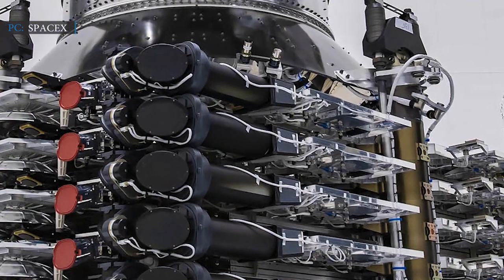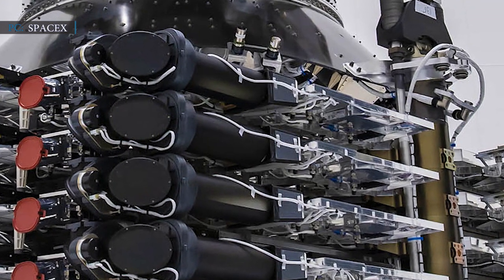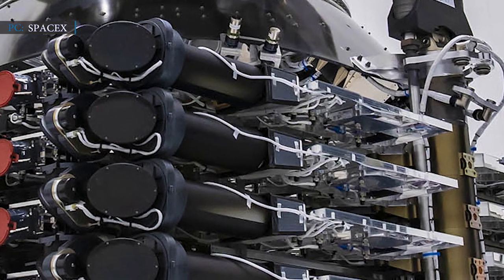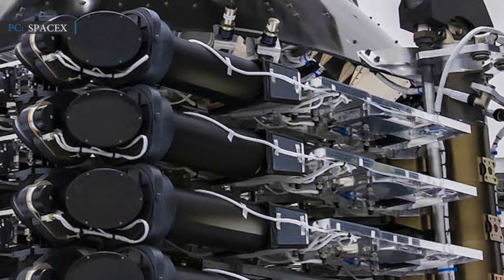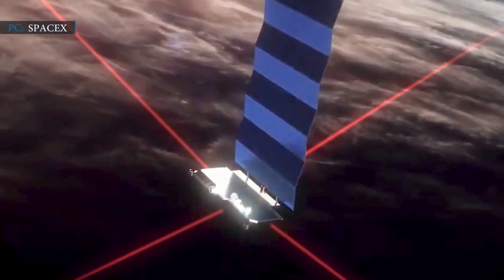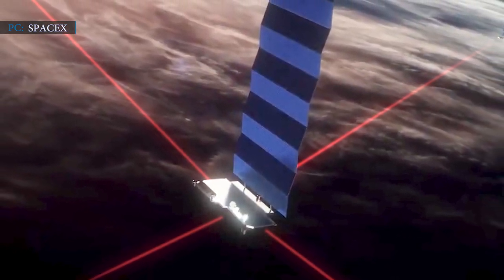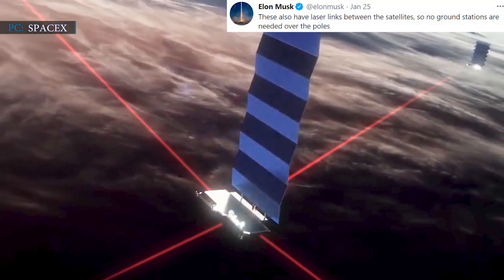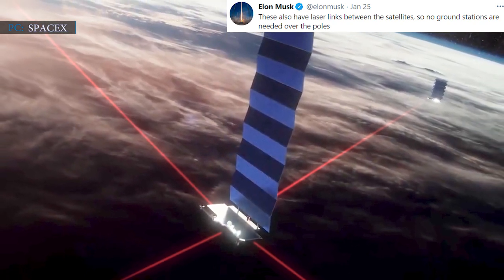SpaceX launches a batch of Starlink satellites once a month, but the Transporter-1 mission was different. On that mission, SpaceX launched the first Starlink satellites to polar orbit equipped with laser crosslinks. After the launch, CEO Elon Musk tweeted that those satellites were equipped with laser inter-satellite links: 'These also have laser links between the satellites, so no ground stations are needed over the poles.'